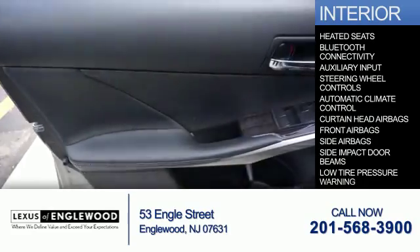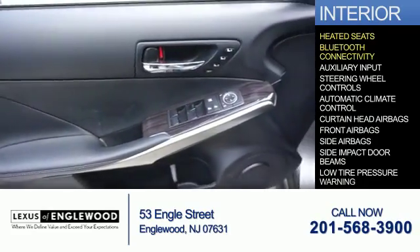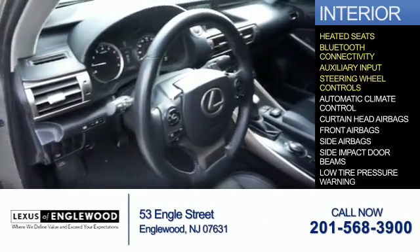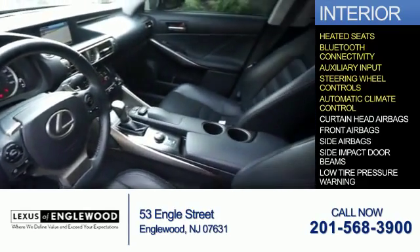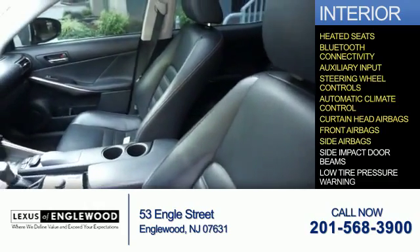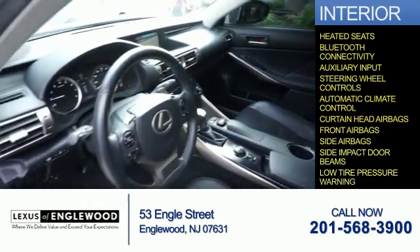Inside you'll find heated seats, Bluetooth connectivity, an auxiliary input, steering wheel controls, automatic climate control, curtain head airbags, front airbags, side airbags, side impact door beams, and a low tire pressure warning.